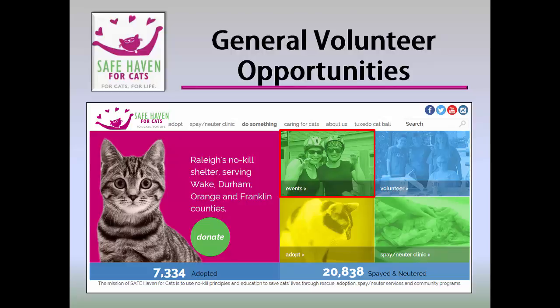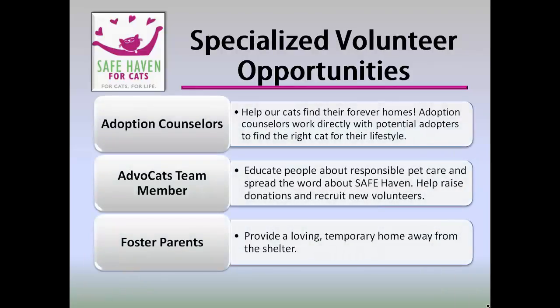Now let's take a look at specialized volunteer opportunities. Specialized volunteer opportunities include adoption counselors, Advocats team member, and foster parents. Adoption counselors work directly with potential adopters to find the right cat for their lifestyle, and introduce our cats to their forever homes. Advocats team members are the voice and face of Safe Haven. Volunteers called advocates visit preschools, street fairs, and other community events to talk about Safe Haven for Cats and other pet topics. These events also allow us to spread the word about the shelter and clinic and Safe Haven's mission.